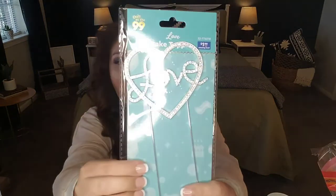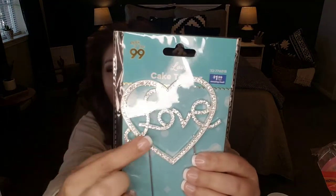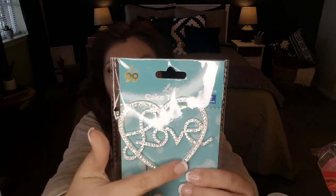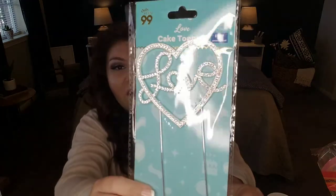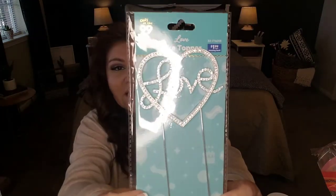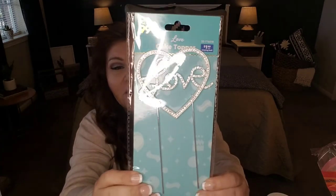Another item I picked up was this love cake topper, completed with rhinestones, and then you have 'love' here in cursive at $1.99. Maybe you're planning on doing a Valentine's Day get together and you're going to be making or ordering a cake — this will look so pretty on top of your Valentine's Day or maybe an anniversary cake. Again at $1.99, a great deal.